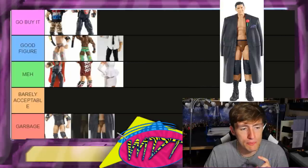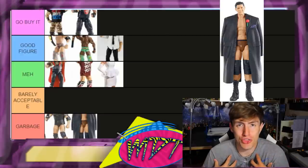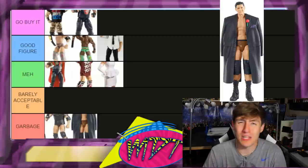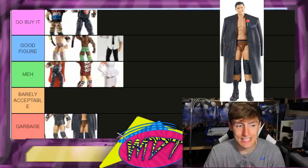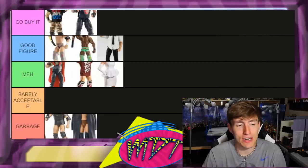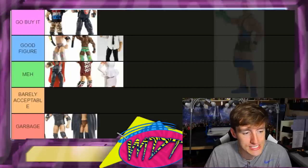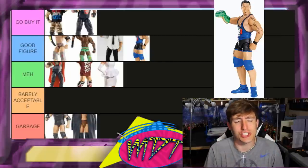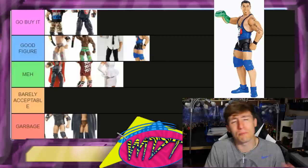Elite 18 Wade Barrett — this figure is not very good at all, putting it in Garbage. Brown tights, the tuxedo shirt thing — Wade Barrett around this era is just not my favorite. His other figures were in Good Figure or Go Buy It, but this one I'm trying to think of one thing keeping it out of Garbage and I just can't. Elite 18 Santino — this is a Good Figure. I kind of want to put it in Meh but I'm going with Good Figure and leaving it at that.